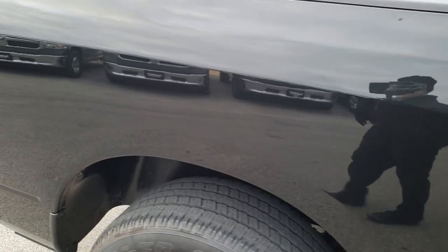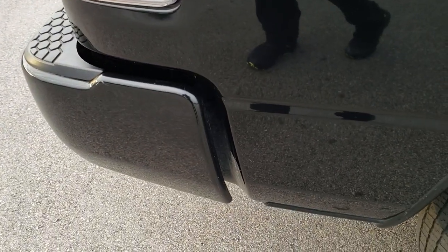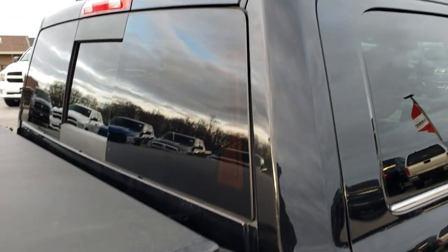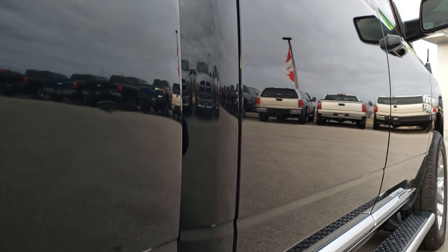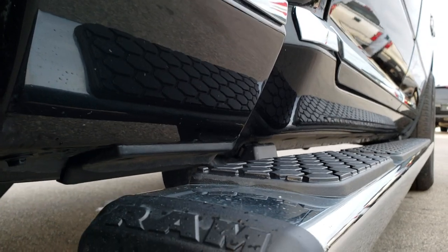We take these HD videos so if you are far away, or even if you're close by and just cannot make the trip down, you can still see the truck, hear the truck, and have confidence in the vehicle before you even get here. We sell a lot of trucks out of state, so we want to make sure our out-of-state customers get the most accurate representation possible so that when they get here there are absolutely no surprises.